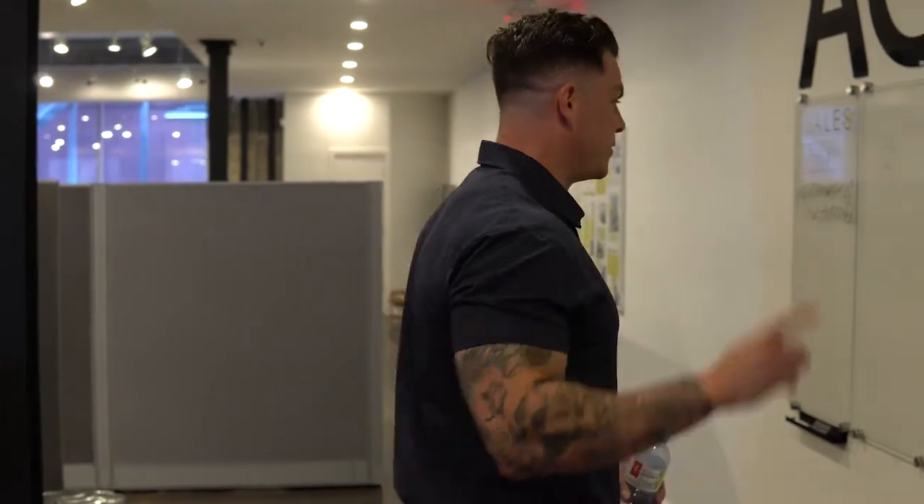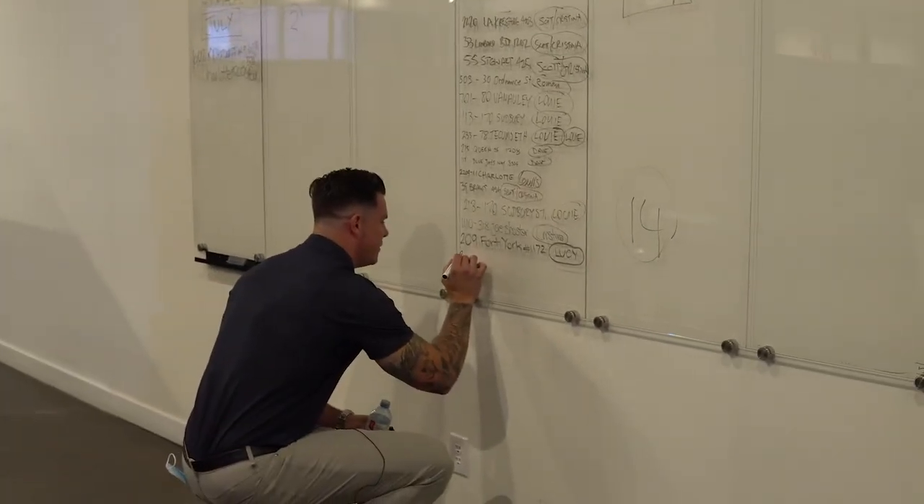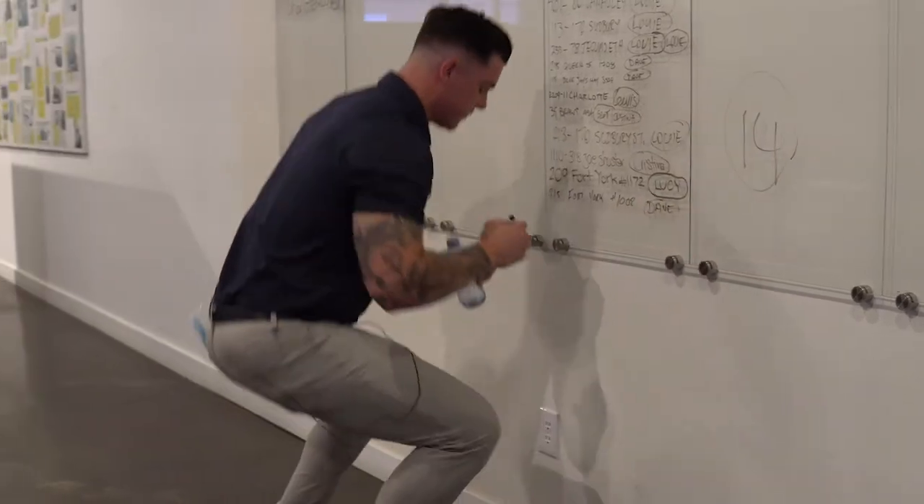You want to be the one putting your name on there the most. It's a little friendly competition — playing hockey my whole life, I'm used to that. So actually, I got to add another one. I think it was 2.15. Bingo.